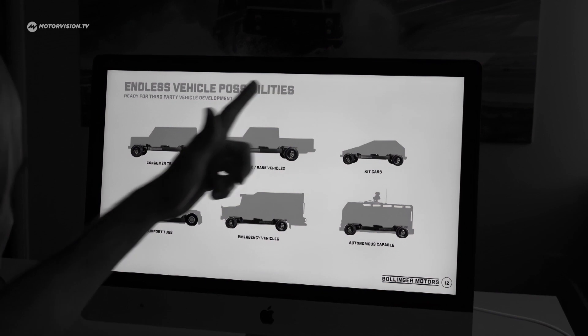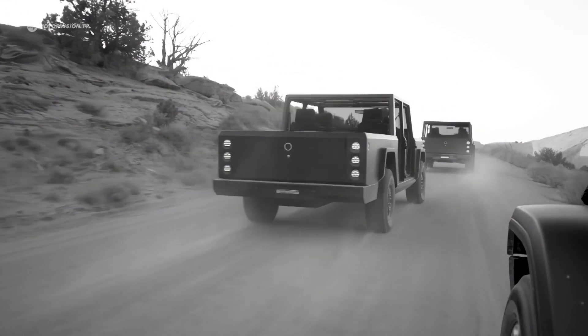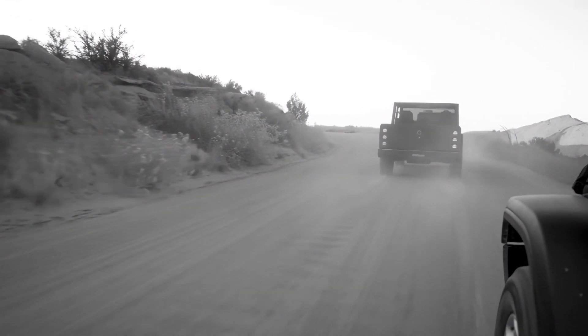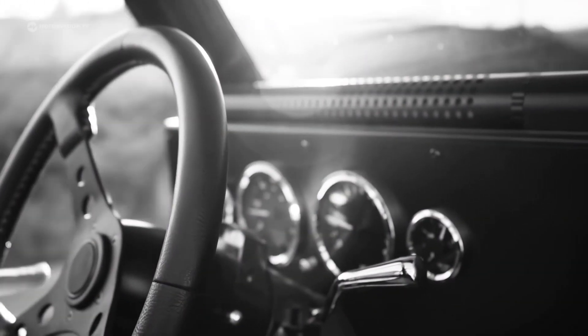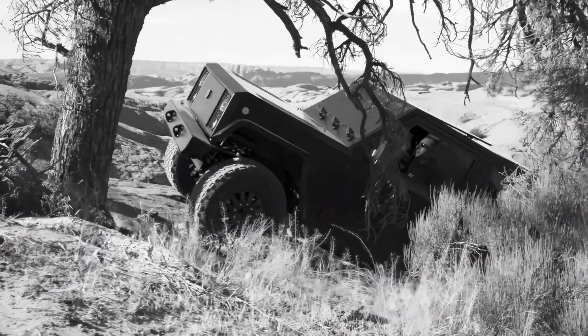The top speed is 160 kilometers an hour and the sprint to 100 takes only 5.5 seconds. Two electric motors — one on the front and one on the rear axle — provide 614 horsepower and 905 newton-metres of torque.